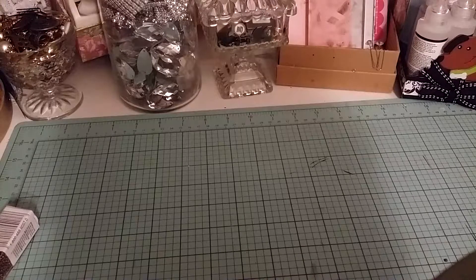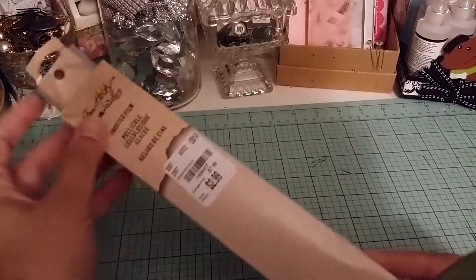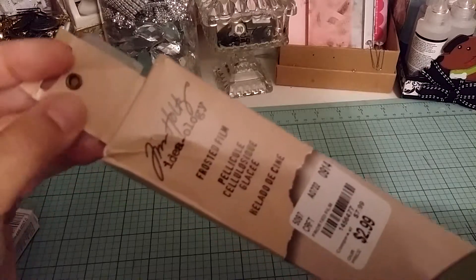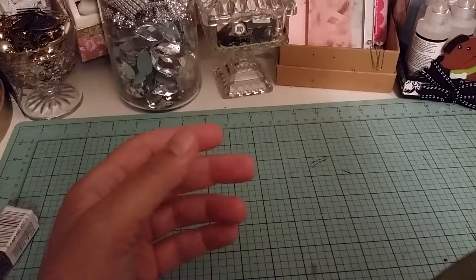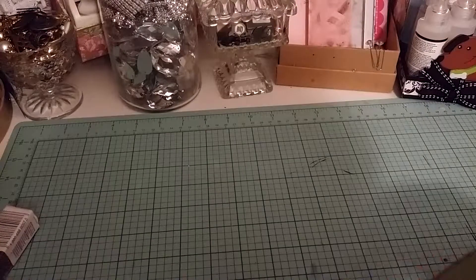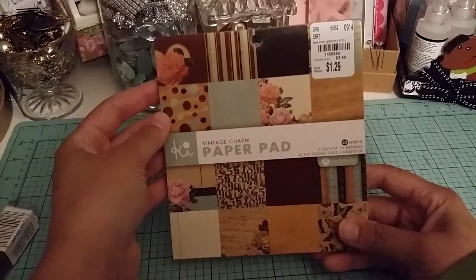The main reason I went to Tuesday Morning after watching Dee's and Kim's videos was for all of the cool paper pads they had — a lot of cool new paper pads. They also had a lot of Tim Holtz stuff, and the only thing I got from Tim Holtz was the frosted film for $2.99. There's a sample of it up here. They had bingo chips and plastic chips and a lot of Tim Holtz stuff, but a lot of it I already had. On to the paper pads — some were $1.29, others were $2.99. This one was called Vintage Charm.